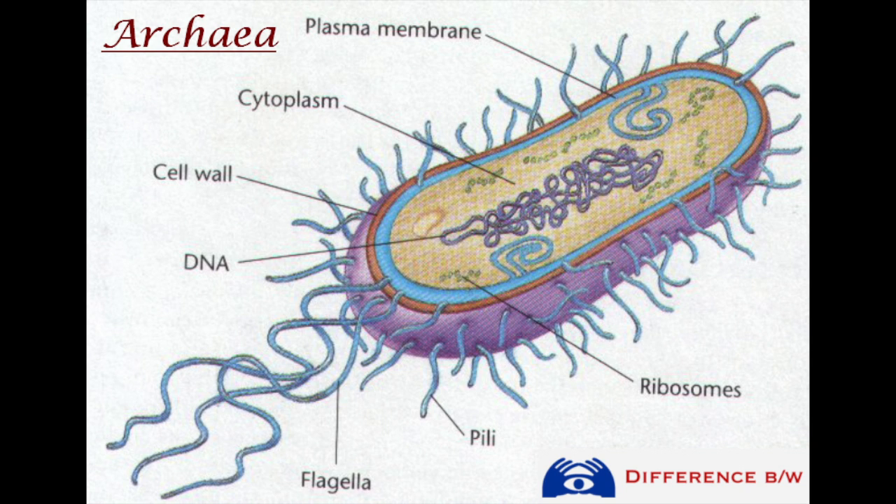Archaea have a typical prokaryotic cell structure. This model of an example Archaea bacteria has a plasma membrane and cell wall as the outer defense of the organism. Some Archaea have a capsule, slime layer, or endospore to protect them as well. Most have pili or flagella for movement. Some have both and some have neither.